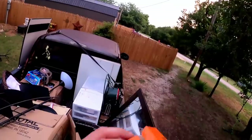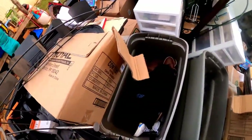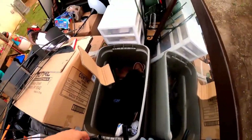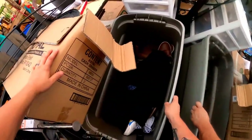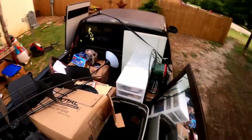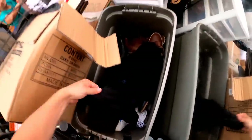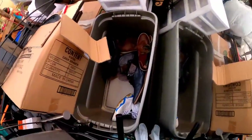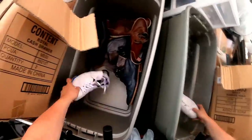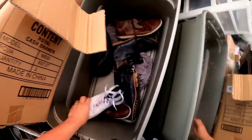Losing daylight now. There's a curtain rod in here. Getting to this last tote — it's just bedding, almost looks like a body. More bedding. Oh, here's a tote that had a shoe in it — but there's only one Jordan, not the pair. Kind of disappointing.